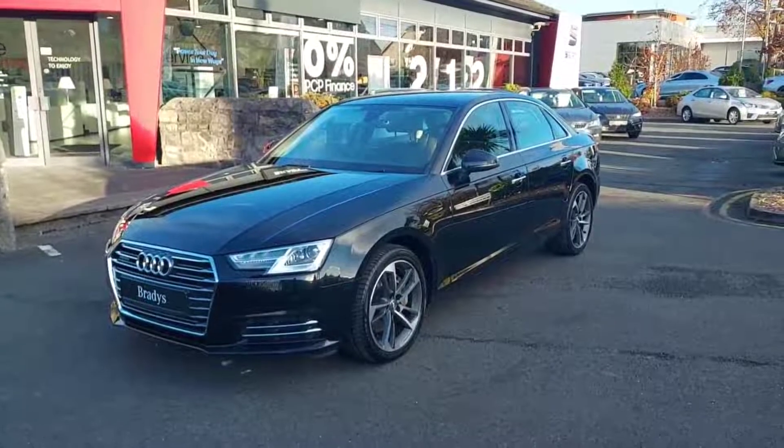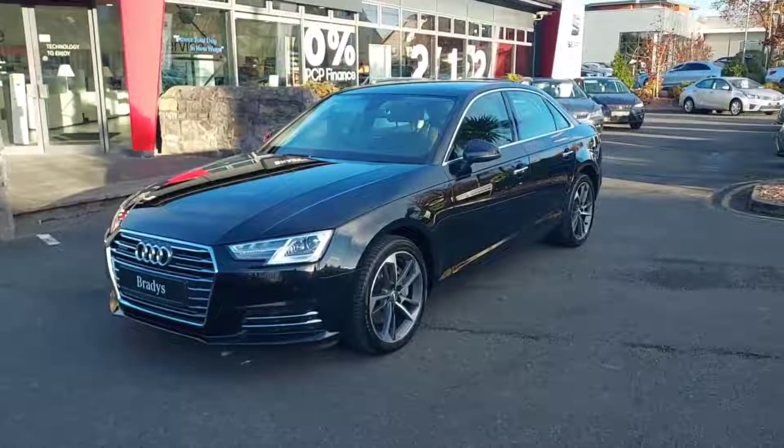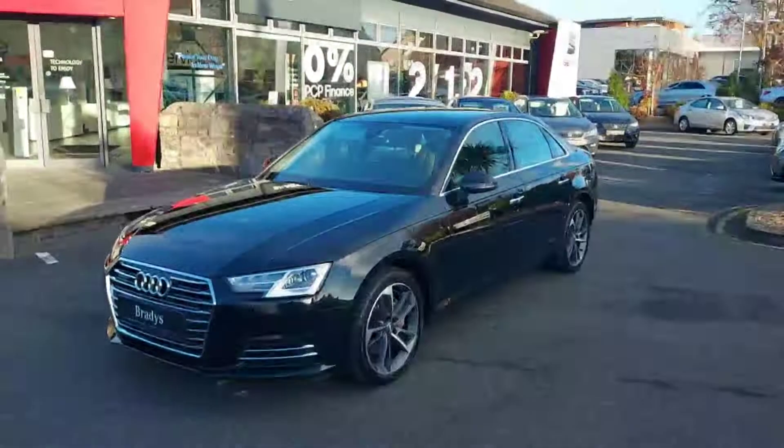Hi folks, Mark here from Brady's Dublin, and today I'm showing you our 2018 Audi A4 we have in stock.